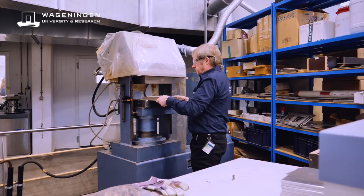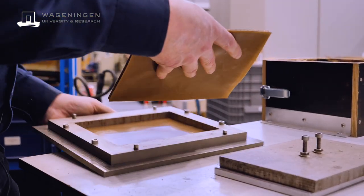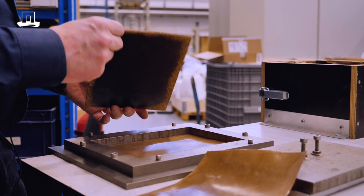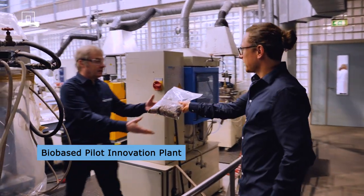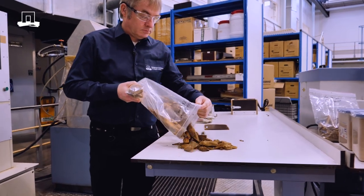All we use to make this product is biomass, temperature, and pressure. We created the binderless concept technology, and this technology enables us to make high quality particle boards without using any chemical additives that are traditionally fossil-based and harmful to the environment. We use plant biomass and nothing else.